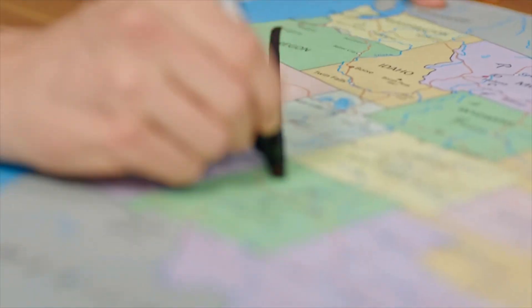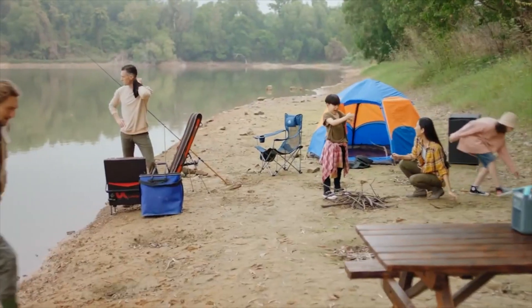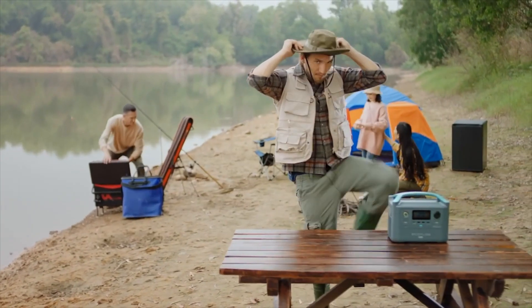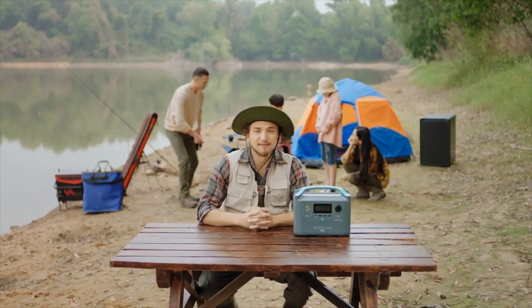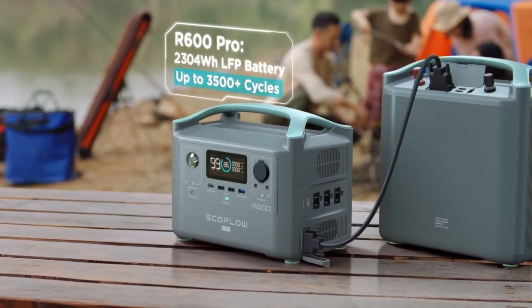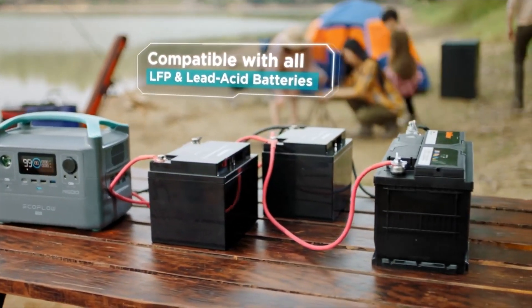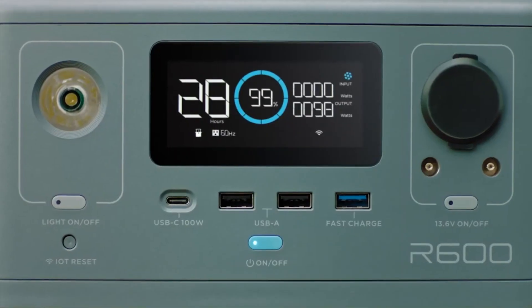Now take a moment and picture your next road trip. Anyone with a bit of wanderlust knows power is priceless in the great outdoors. That's why with R600 Pro, the sky's the limit. It includes an expansion module for attaching any number of LFP or deep-cycle batteries — your storage capacity is literally limitless. R600 Pro will monitor your power usage as if it were all a single integrated unit.